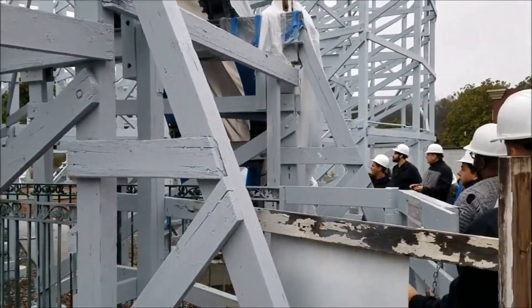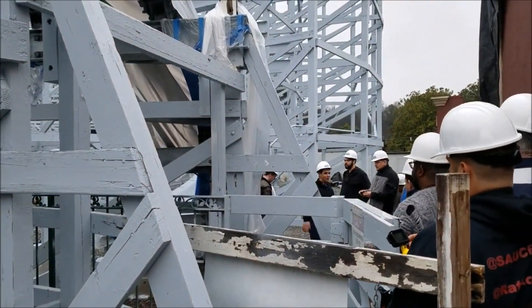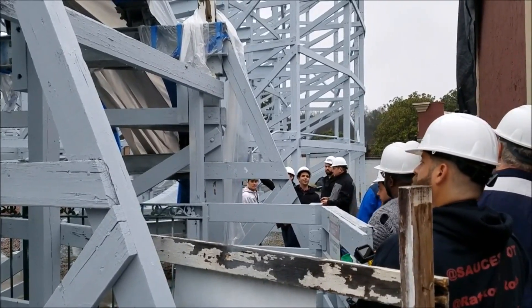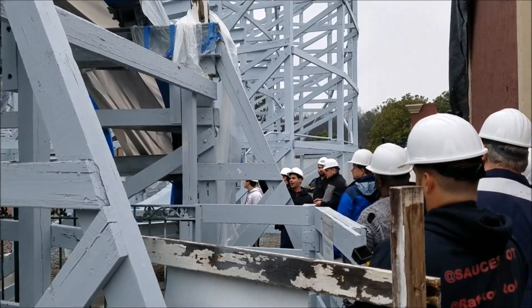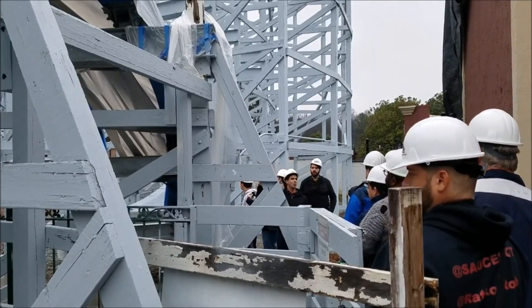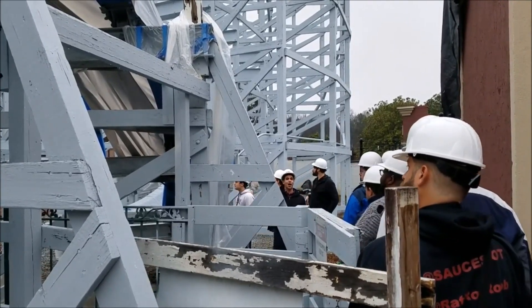You'll notice that there are pieces of track leading to the lift hill that are not there. The reason they're not there is because we have to get the crane in and out of that area to continue to add track. So that will actually be one of the last pieces of track put on the ride.